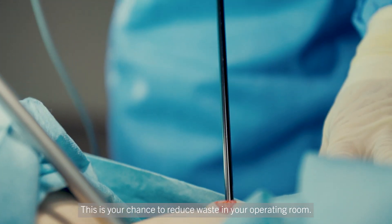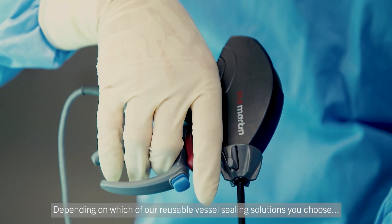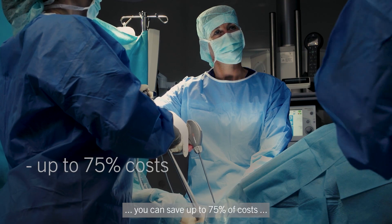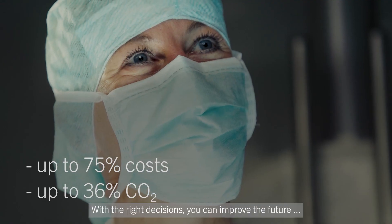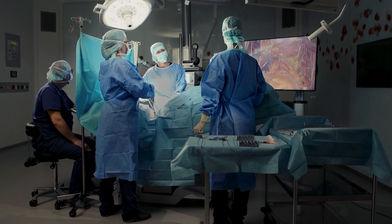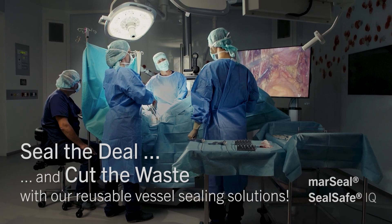This is your chance to reduce waste in your operating room. Depending on which of our reusable vessel sealing solutions you choose, you can save up to 75% of costs and reduce CO2 emissions by up to 36%. With the right decisions, you can improve the future of healthcare and our planet. Seal the deal and cut the waste with our reusable vessel sealing solutions.